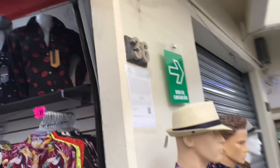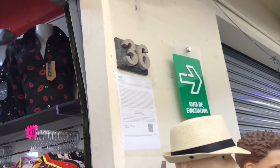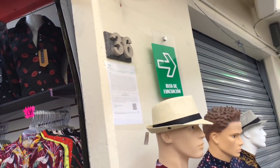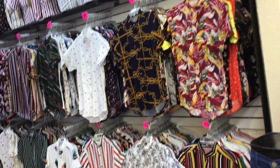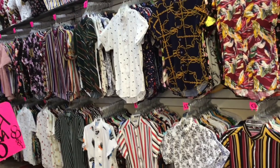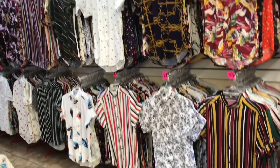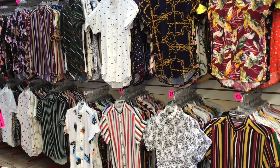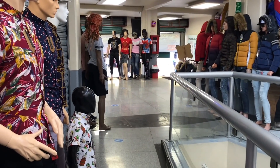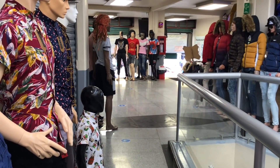Van a empezar a ver los maniquís con bermudas y camisas muy tropicales, muy veraniegas, primaverales. Ahí está indicado el número que es el 36. También ellos tienen otro local que es el 21, pero donde estamos grabando ahorita es el local número 36. Otra referencia: está entre la estación del Metrobús Teatro del Pueblo y Miscalco — entre esas dos estaciones del Metrobús.